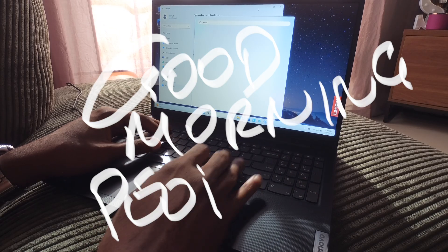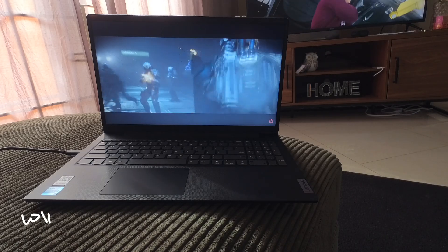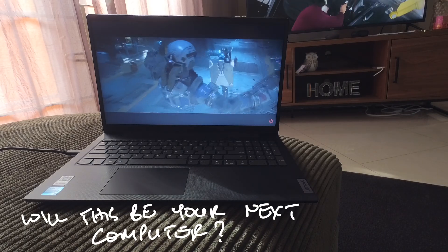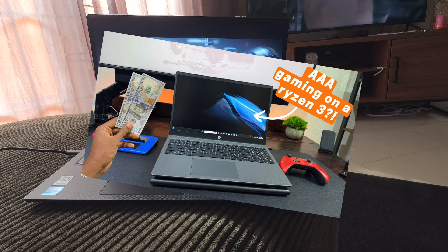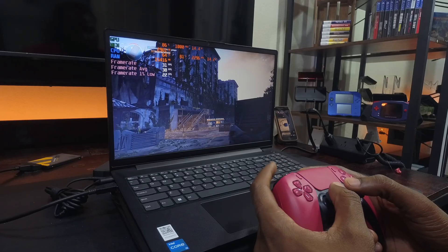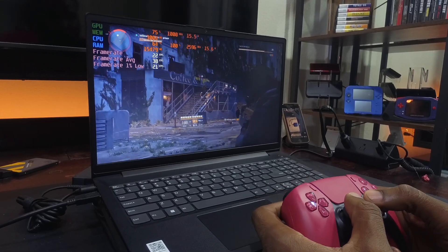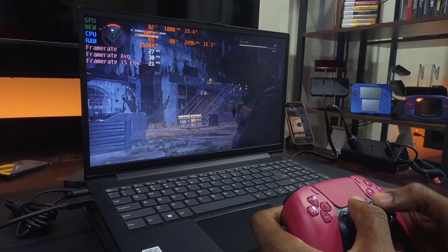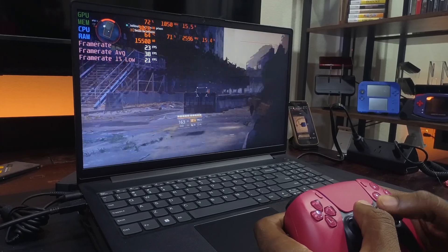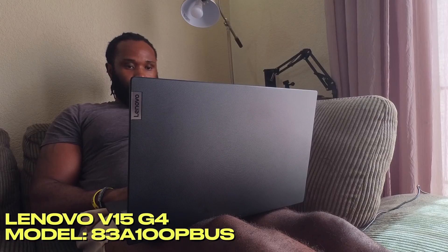Good morning. This is a Lenovo V15 G4. Will this laptop be your next computer purchase? My last review was on a HP 255 G10 with a Ryzen 3 7000, and the i3 13th gen in this laptop actually performed faster at gaming than the Ryzen 3 in the HP. Find out why in this video. The model number for this Lenovo will be on your screen now.